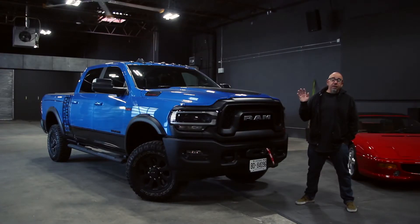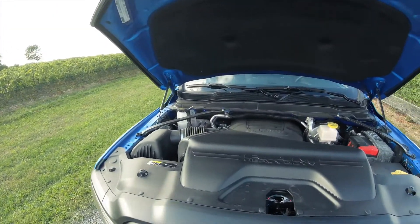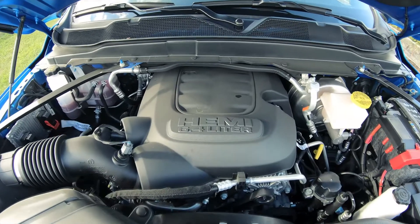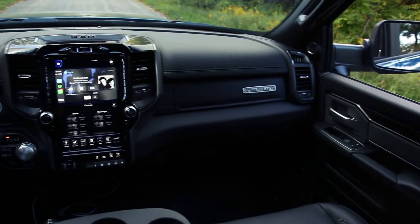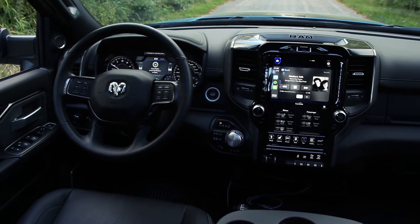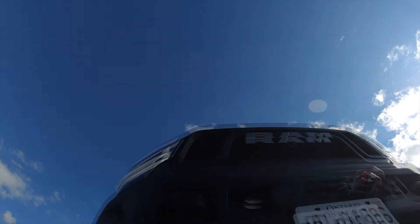Power Wagons only come in one fundamental mechanical specification: the 6.4-liter Hemi. Here it makes 410 horsepower at 5,600 RPM and 429 pounds of torque at 4,000 RPM. It is paired with an 8-speed automatic — that is the only transmission. It's also got a very charming shift-on-the-fly manual transfer case with 4:10 gears in the back. What this doesn't get is the Cummins diesel available in other 2500s.